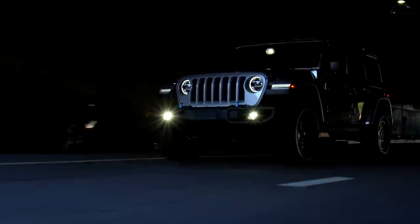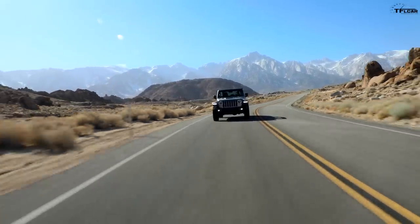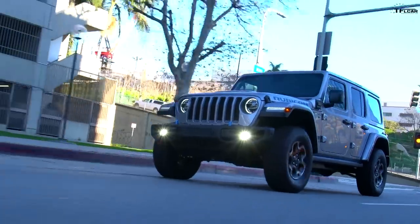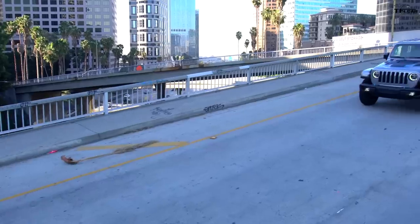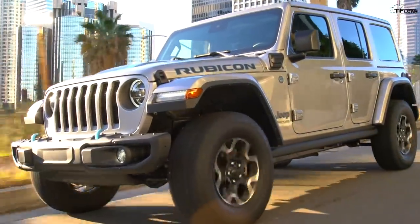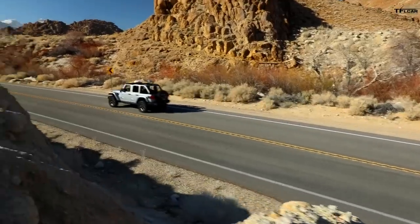A plug-in hybrid vehicle can run on electricity alone if you plug it in at home — up to 25 miles according to Jeep. When that battery dies, it's going to operate just like any other hybrid, cruising down the road with plenty of power. You're not going to see any power loss when the high voltage battery is depleted, because the car is smart enough to keep power going into the battery. It's really the first attempt by a major manufacturer at combining a proper off-roader with electrification.